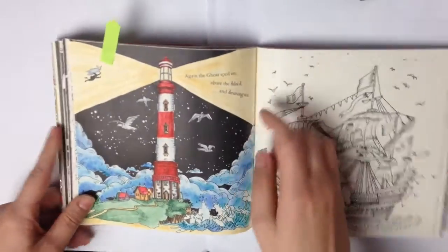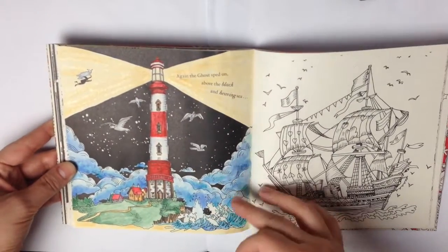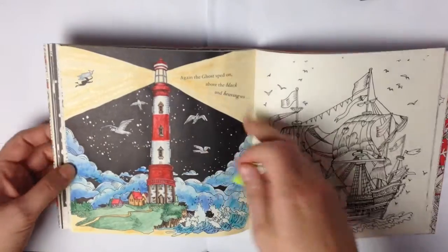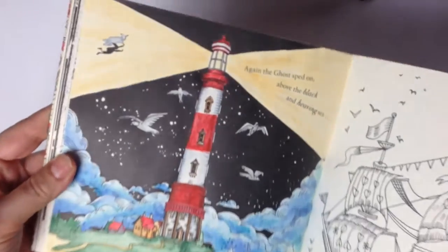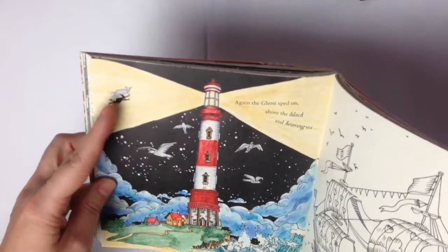And this one I colored with Derwent Inktense, the whole picture. And here I have some sparkly details on the light — I'm not sure if you can see that — but I used Wink of Stella.